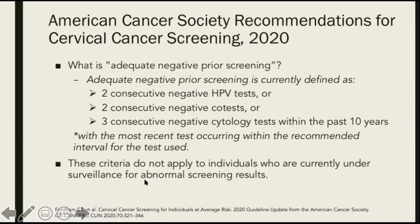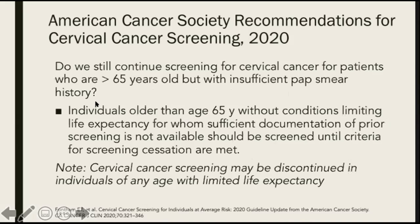This criteria, however, does not apply to individuals who are currently under surveillance for abnormal screening results. Individuals older than 65 years without conditions limiting life expectancy, for whom sufficient documentation of prior screening is not available, should be screened until criteria for screening cessation are met. Cervical cancer screening may be discontinued in individuals of any age with limited life expectancy.